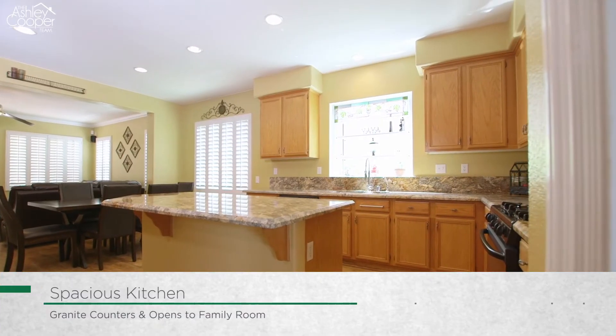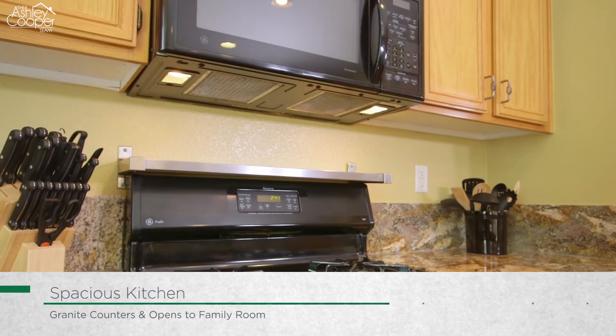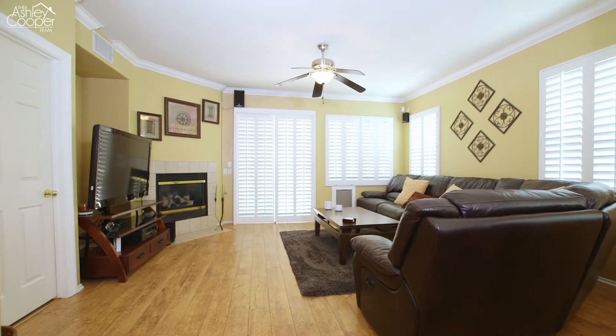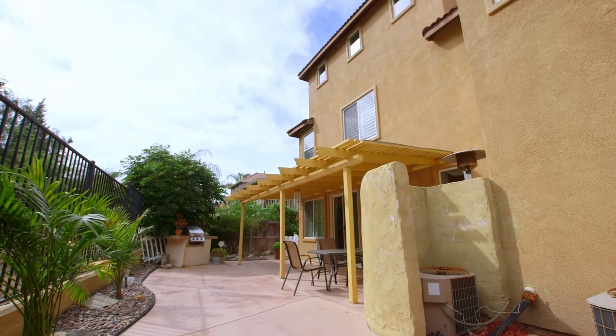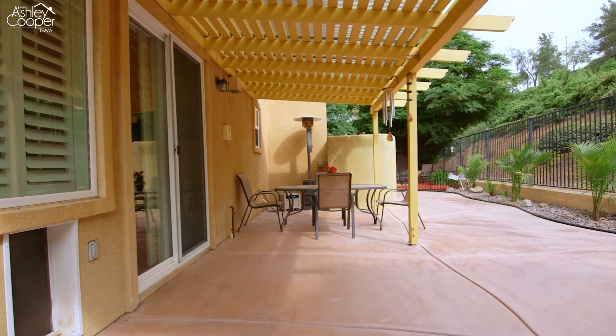The spacious kitchen is appointed with granite countertops, a ton of cabinet space, and a large kitchen island, and is open to the family room, which offers a warming gas fireplace and access to the charming backyard. The backyard offers a wood-covered patio, a barbecue island, and a sitting area adorned by a large shade tree.